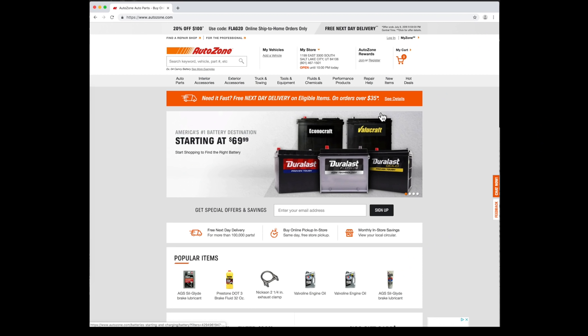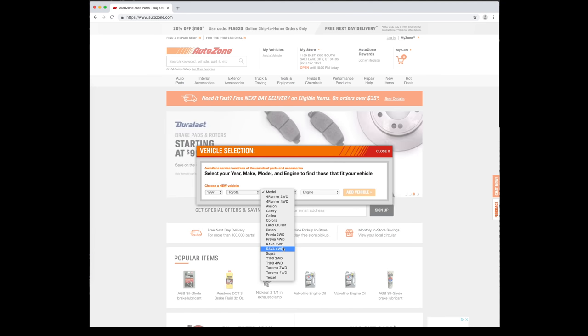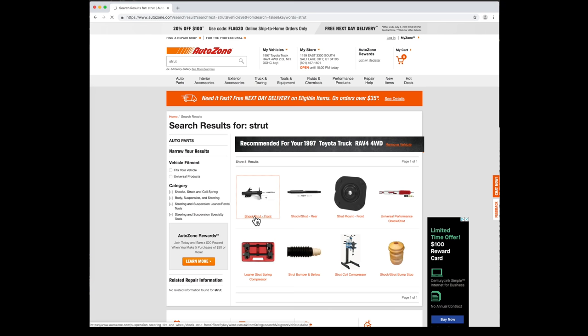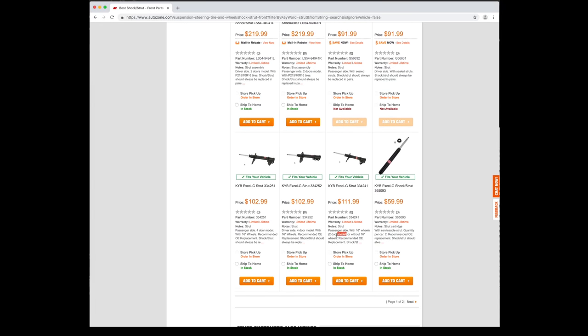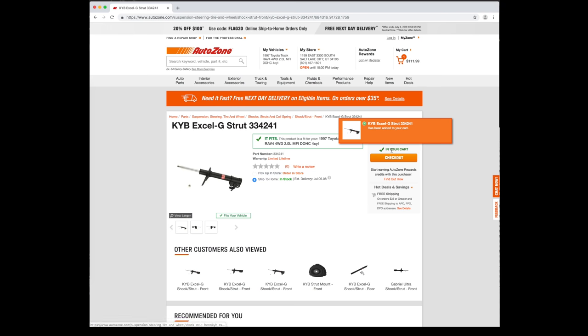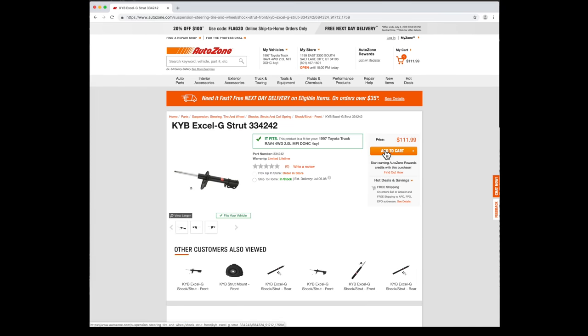Let's start by finding struts at AutoZone. First, I'll enter my vehicle info: 1997 Toyota RAV4, two-door with a manual transmission, and a four-cylinder engine. I typed strut into the search bar and selected the struts category. Here are the KYB XLG front struts I used when I installed my lift kit. They have a different part number for the two-door and four-door RAV4s. I added the passenger side strut to the cart, and the driver side is on page two.